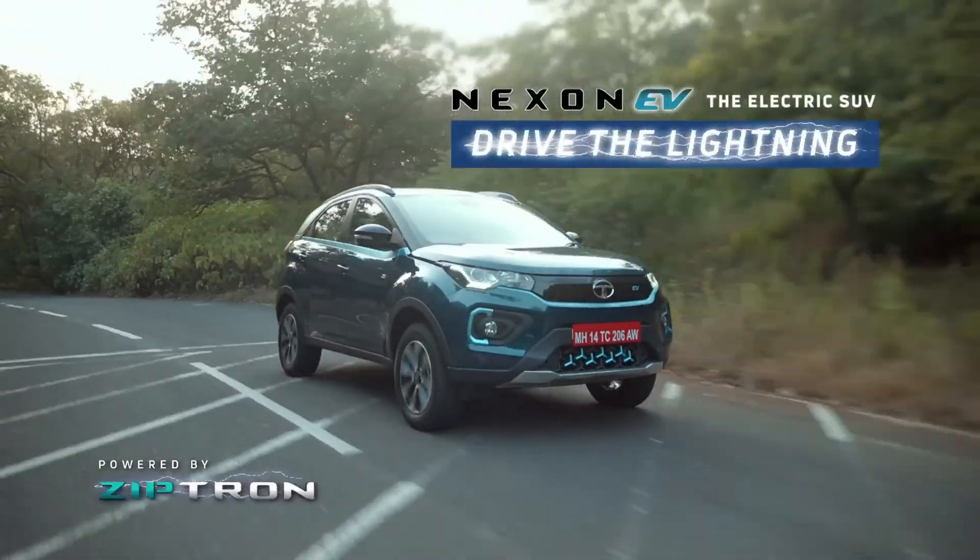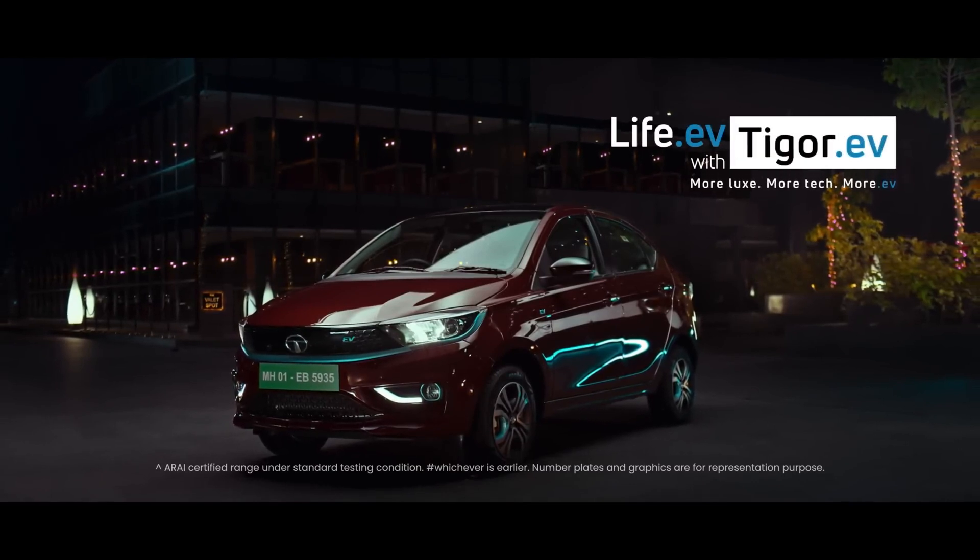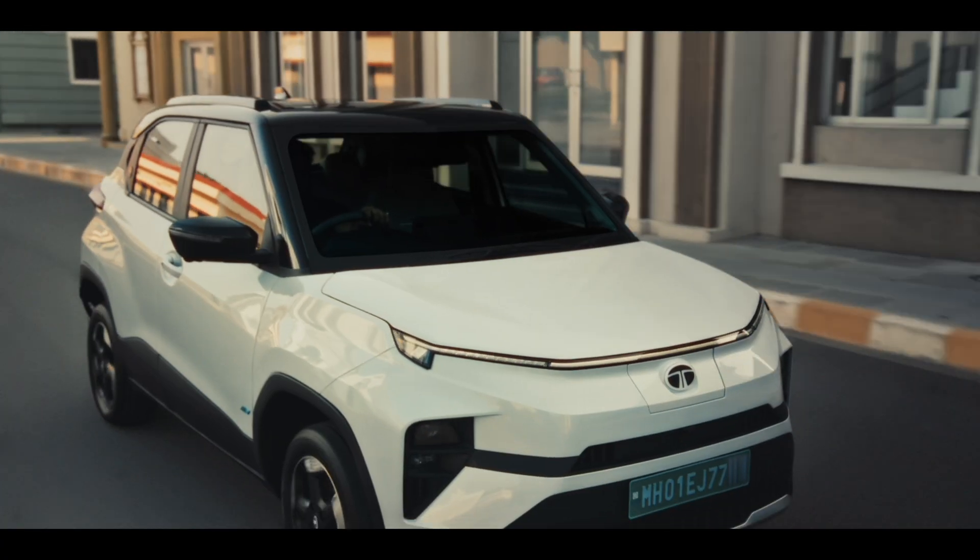Let's look at Tata Motors' EV journey — Tata Next EV. Here is the Tigor EV, and here is the Tiago EV. There are 5 EVs in India.